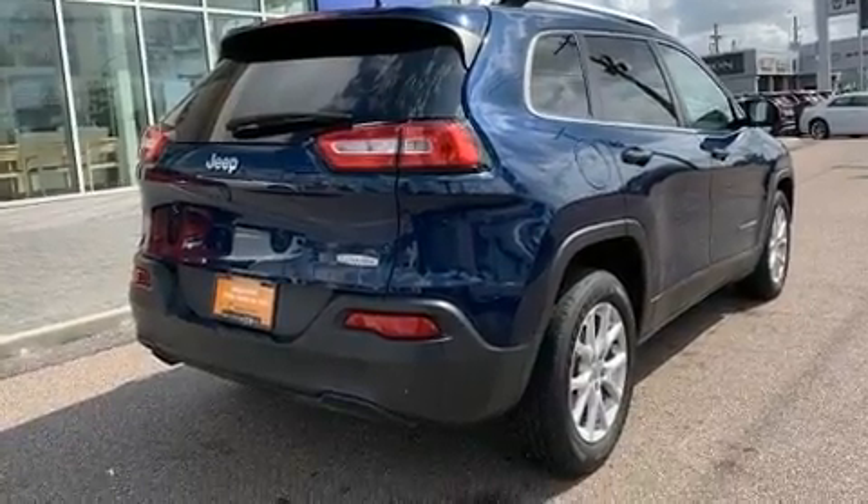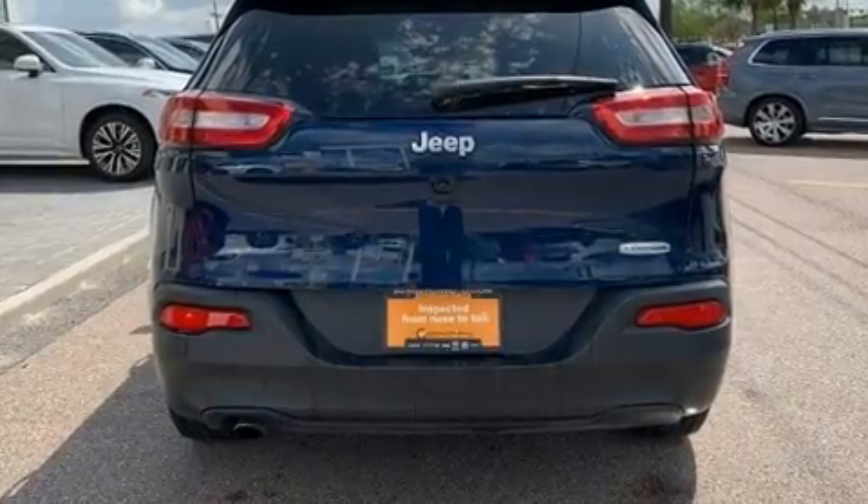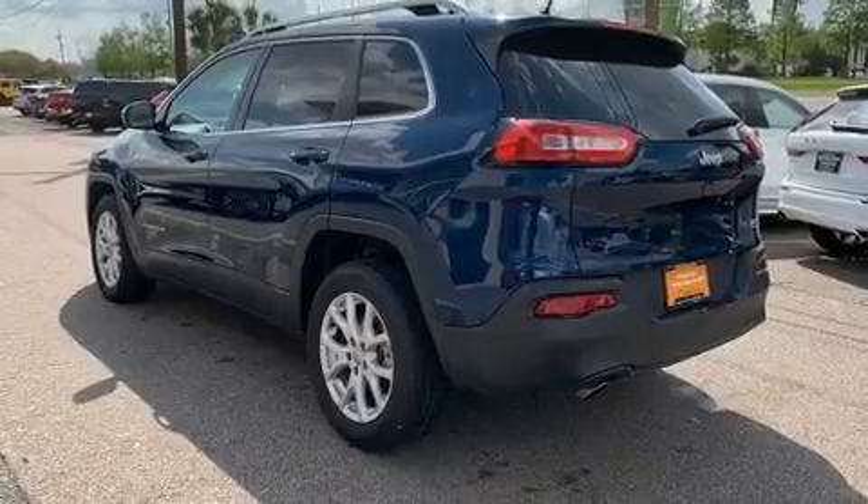Top features include front bucket seats, front and rear reading lights, a tachometer, high-intensity discharge headlights, a roof rack, and power windows.